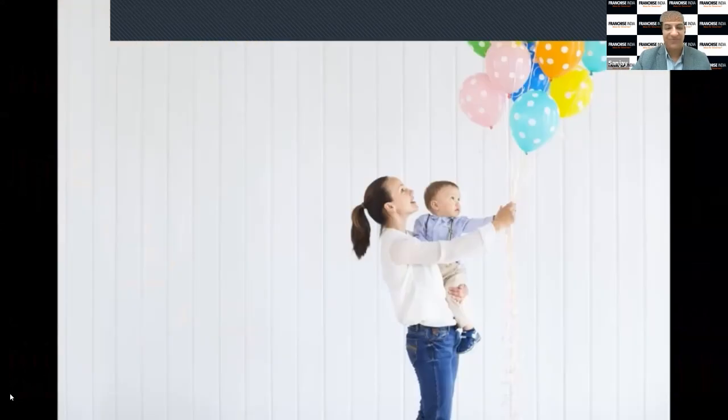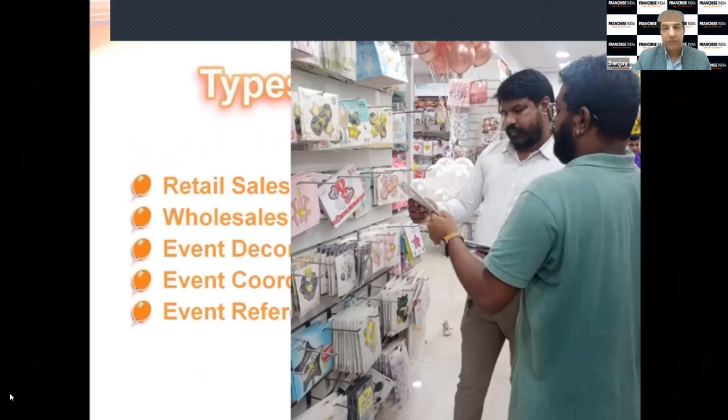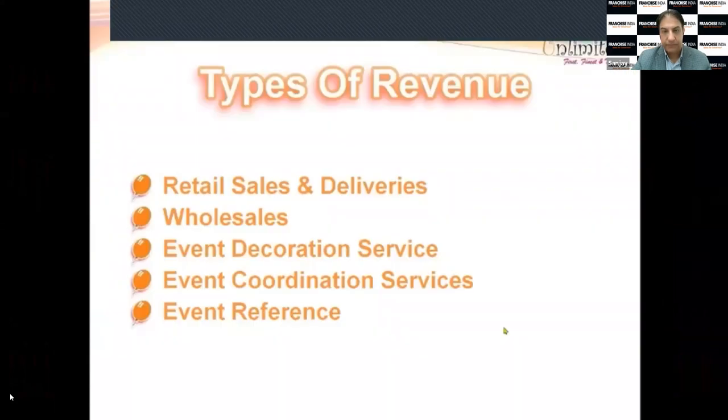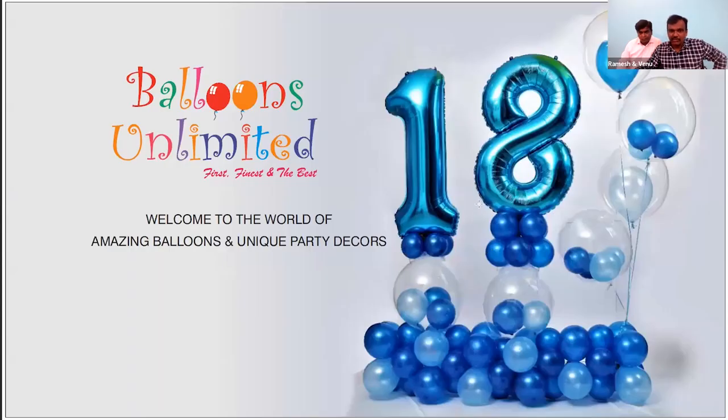We will be doing retail sales and deliveries, and wholesale to nearby event managers. You will be getting revenue on event decoration services and event coordination services. We are a party store and party planner — we do sales of balloons, party supplies, helium bouquets, and non-helium bouquets at the store, and we also do party decors.